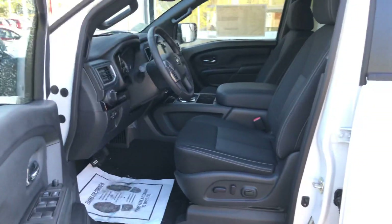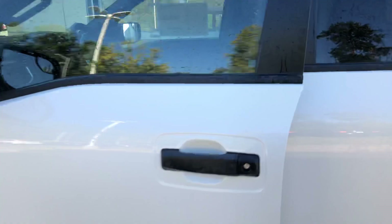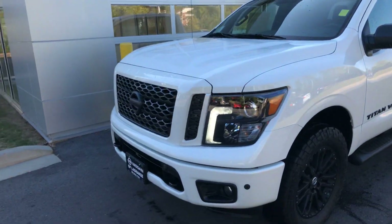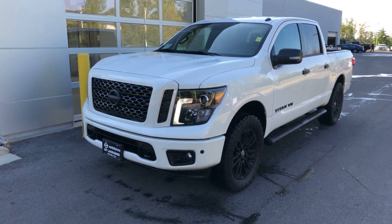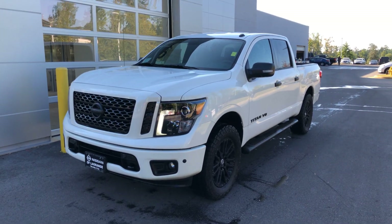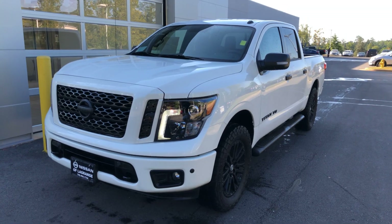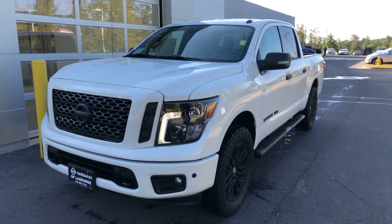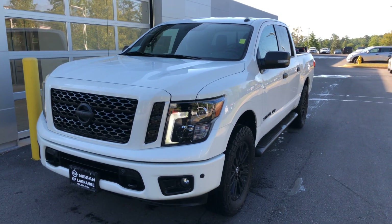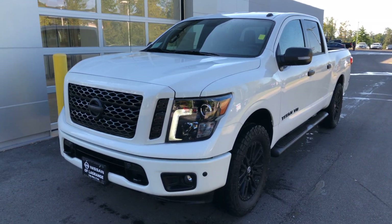Extremely sharp looking truck. I'm going to get all the pricing together for you — I'll be working with Richard, my GM, to get you the best price possible. I'll send an email over with a few questions. Just give me a call or email me at drew@nissanoflagrange.com. My number is 706-416-8480. Look forward to doing business with you. Thanks.